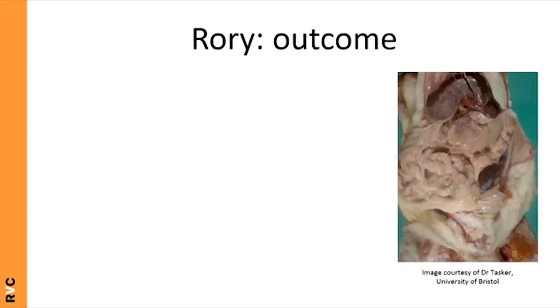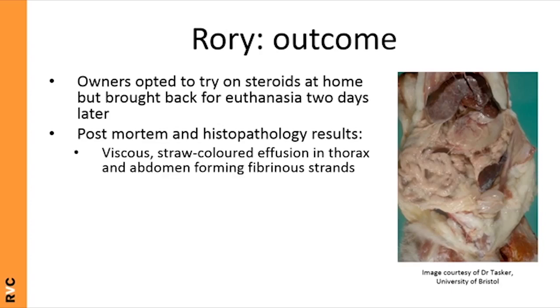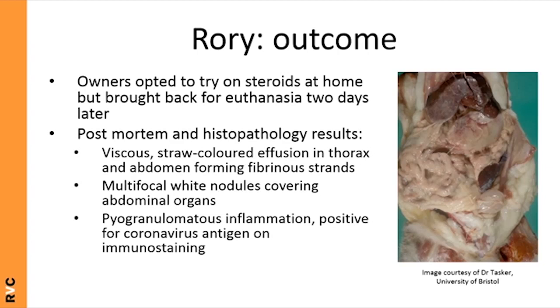Rory's owners took him home and trialled steroids, but he deteriorated quickly and was returned for euthanasia a couple of days later. A post-mortem revealed effusion in both the thorax and abdomen, as well as multifocal white nodules covering abdominal organs — demonstrating a mix of wet and dry lesions. Histopathology confirmed pyogranulomatous inflammation, and coronavirus antigen staining was positive, giving a definitive diagnosis of FIP.